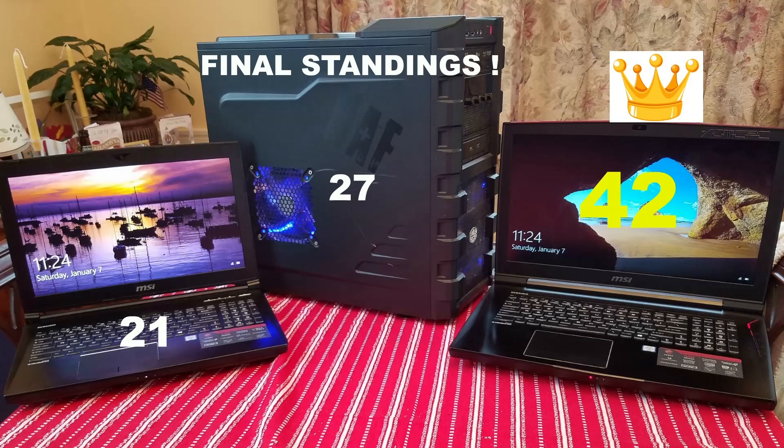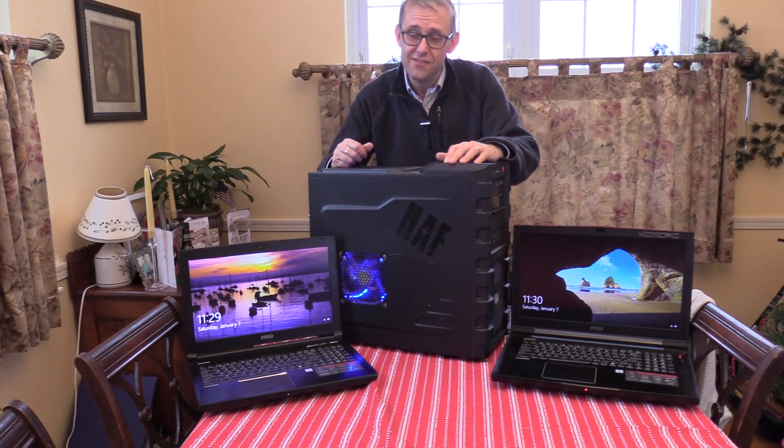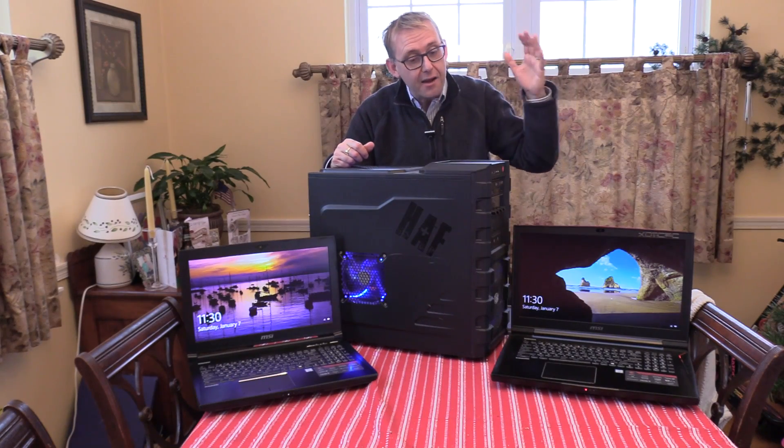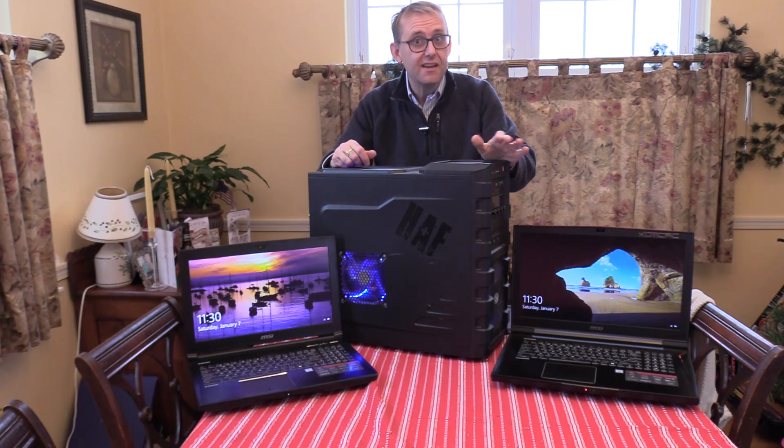As expected, the GT73VR with its GTX 1080 graphics and overclockable CPU takes the glory and wins the contest. But most interesting is the battle between the desktop and the GTX 1070 laptop — the CPU does hold the laptop back but the graphics card is very close in gaming. The GT73VR with the GTX 1080 and overclockable CPU is a beast that powered through everything, which it should do for double the price.